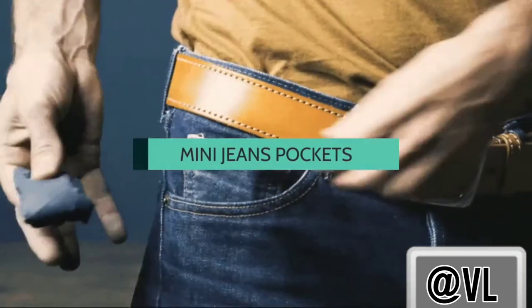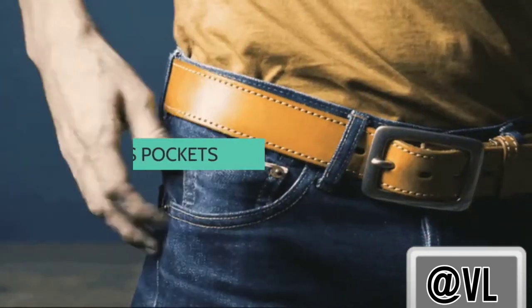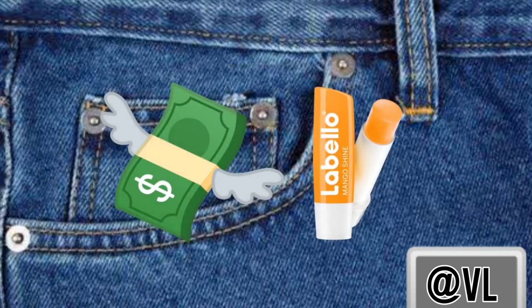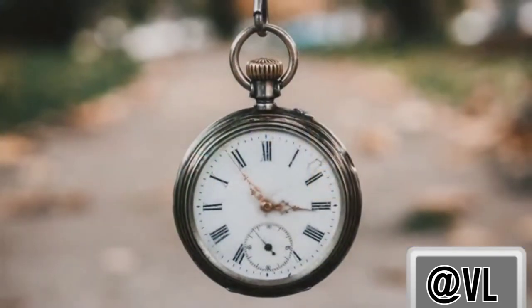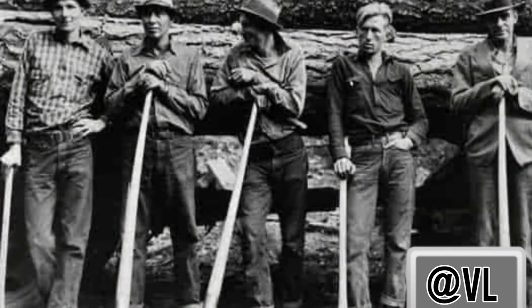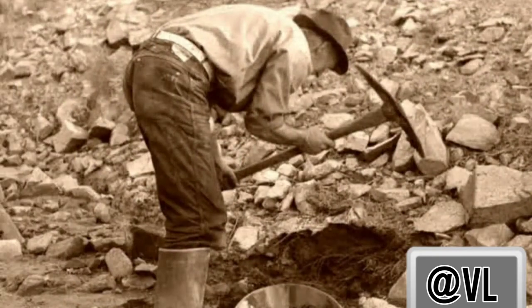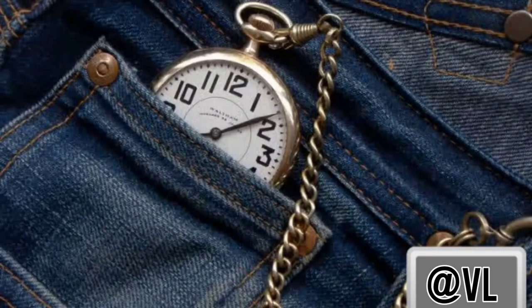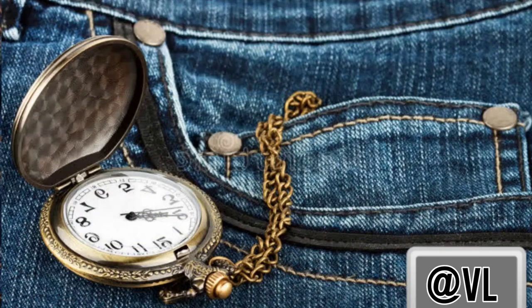A lot of denim jeans come with a tiny extra pocket inside. While millions of people have found thousands of different uses for it — from cash to lip balms — this small pocket was actually designed for a very specific item: the pocket watch. Jeans were often worn by gold miners in California in the mid-1800s, and the tiny pocket would protect their expensive, generally delicate pocket watches by keeping them safely tucked into place.